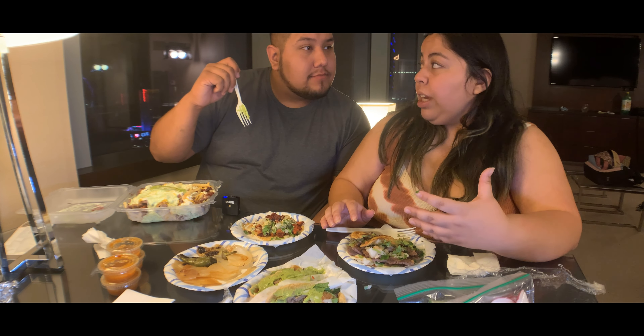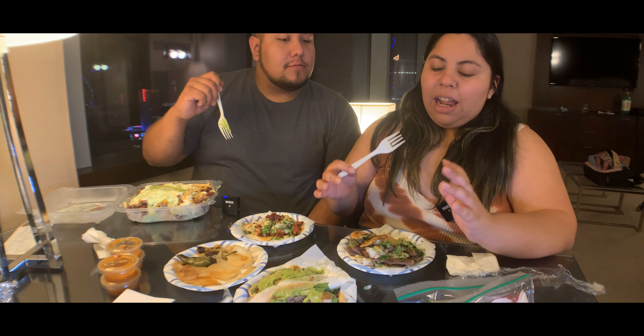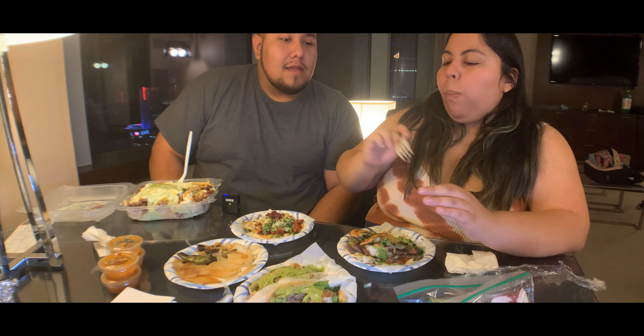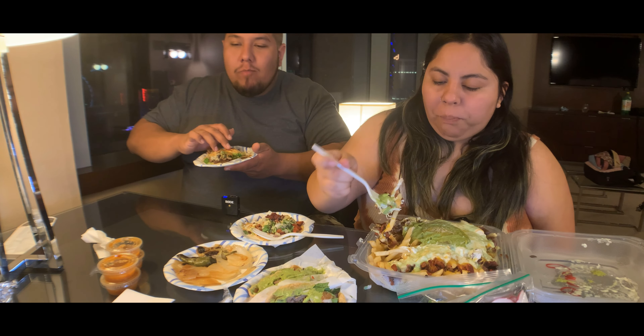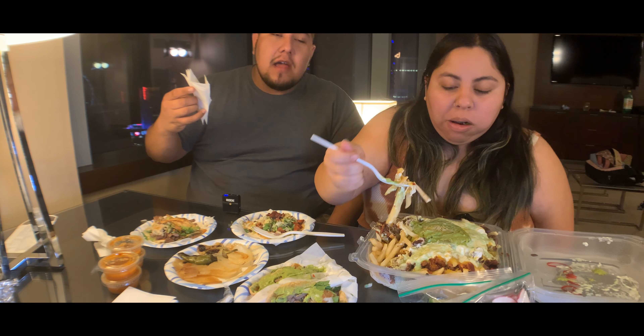There are two Tacos El Gordo in Las Vegas — one off the strip and one on the strip, kind of by Circus Circus. I've never been to that one, but I always see the line super huge. The good thing about this one is they actually do have a drive-thru. I love these asada fries — it's just a fatty thing to get. How can you go wrong with potatoes, cheese, meat, and some sour cream? Recipe for delicious.